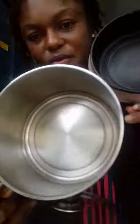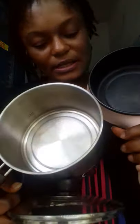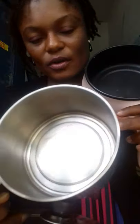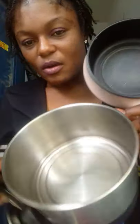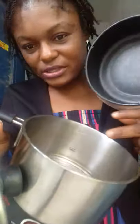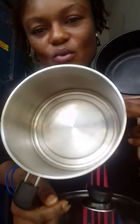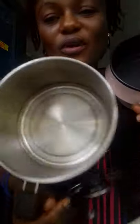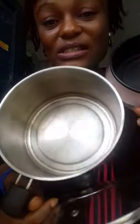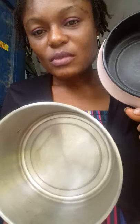Eurosonic says this one is 1.8 liters, and they also say the new one is 1.8 liters, but the Eurosonic is deeper. The new one has a steamer. If the Eurosonic was coated it would be amazing. I bought the Eurosonic in 2015 for about two thousand five hundred Naira, but I paid close to eight thousand Naira for this new one.